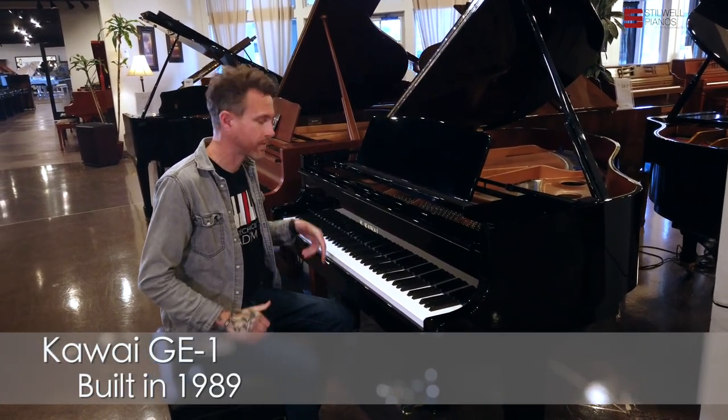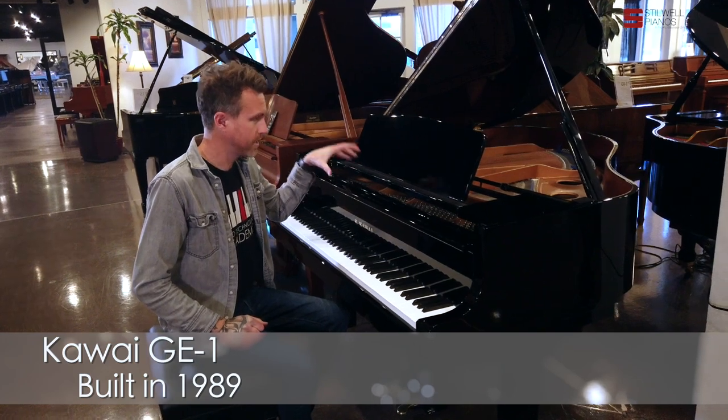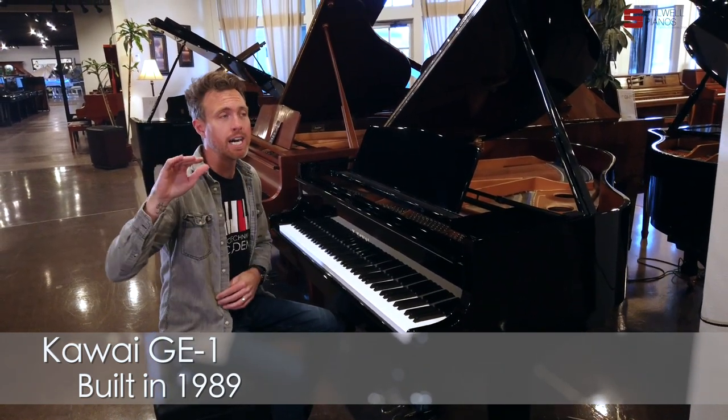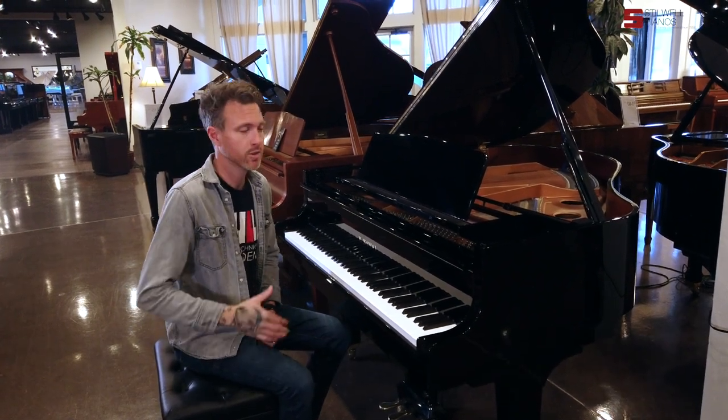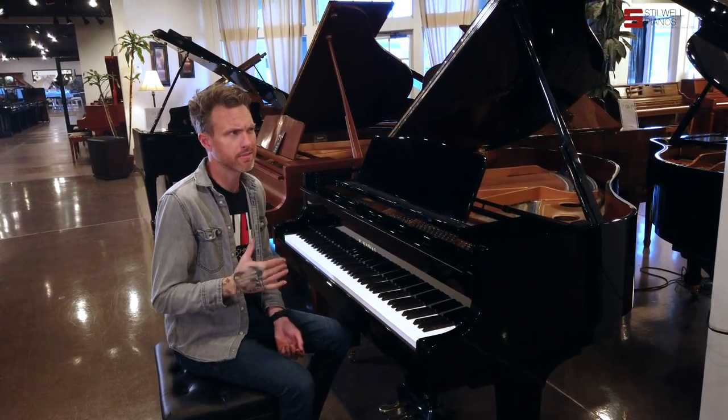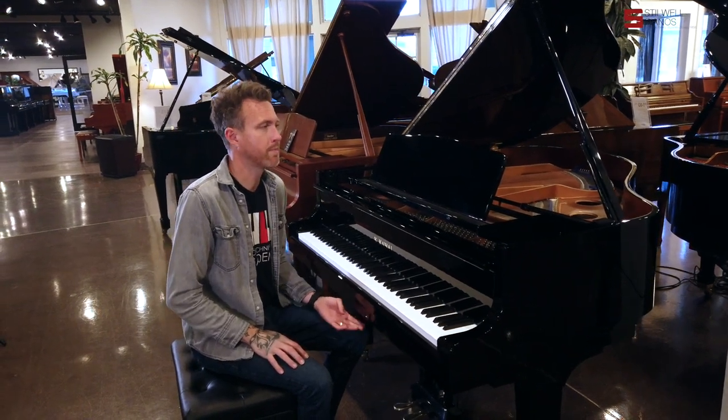It measures 5'1" from the very front to the very back, and this was kind of Kawai's second tier up. They had two other tiers before this called GM-1 and GM-10 — those are smaller pianos, around 4'10". So this is your next step up from that.